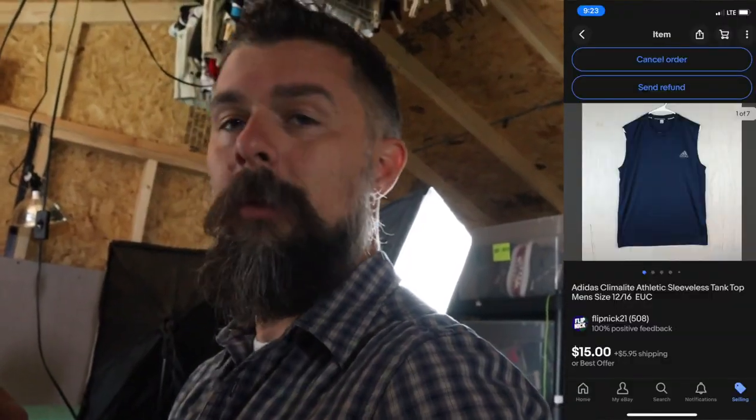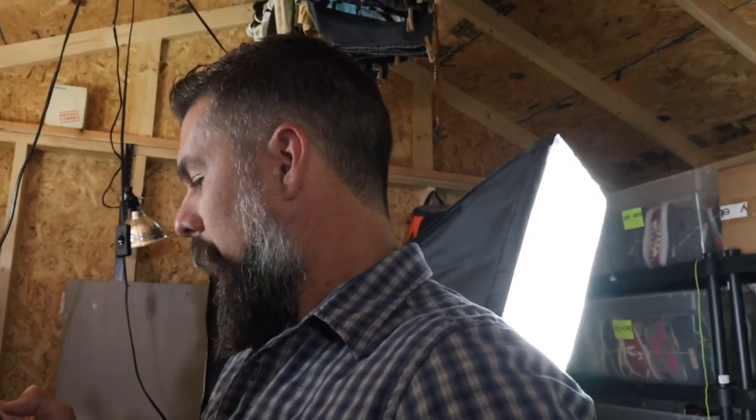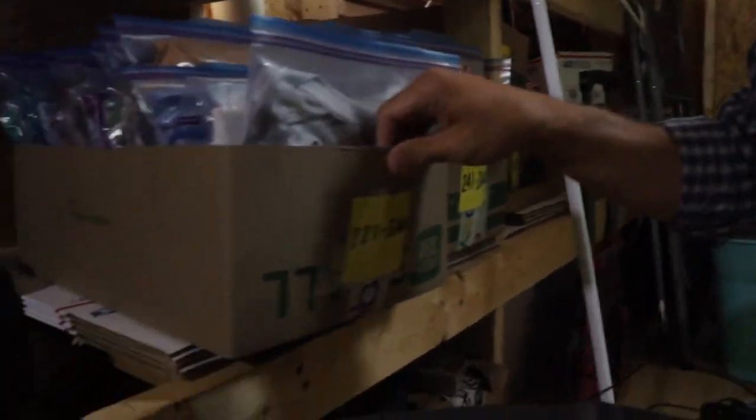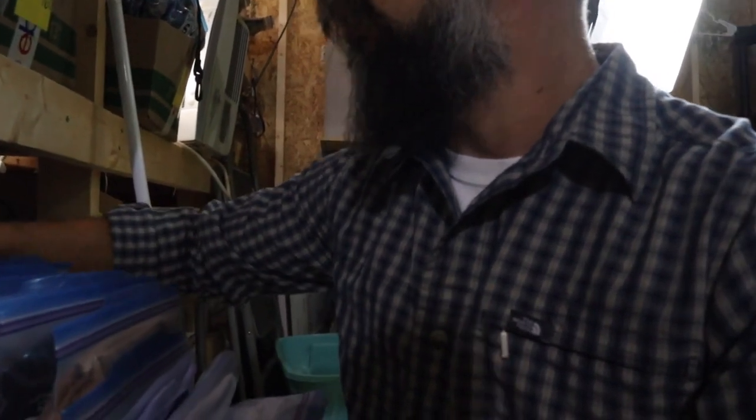Next we have an Adidas shirt - buyer paid $15 plus $6 shipping. That's number S235, in the box S221 through 240. This is an Adidas Limelight shirt. I bought it at Village Thrift, an independent place where every Friday they put all clothing 50% off. Their clothes are normally $2.99, $3.99, or $4.99. That day I bought about 100 items and averaged $2.37 per item after tax, so roughly $3 for that shirt - it sold for $21 total with shipping.